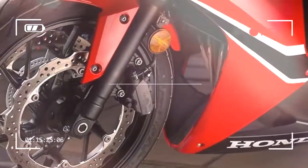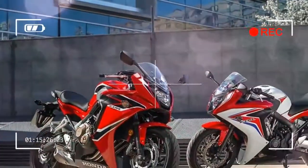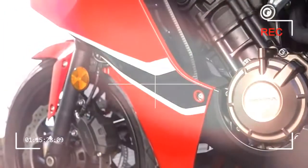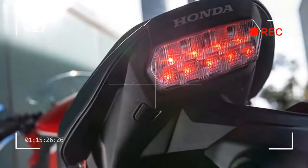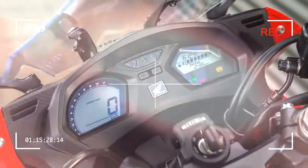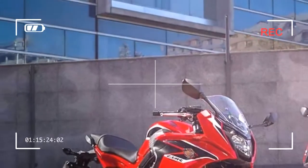I'd known for months it would be good, being the faired brother of the already-launched CB650F, which I'd tested extensively in Spain in March and predicted as one of my bikes of the year. That suggested the CBR version could hardly fail. What I'd forgotten was how refined and ridiculously easy to ride Honda's all-new 650s are.